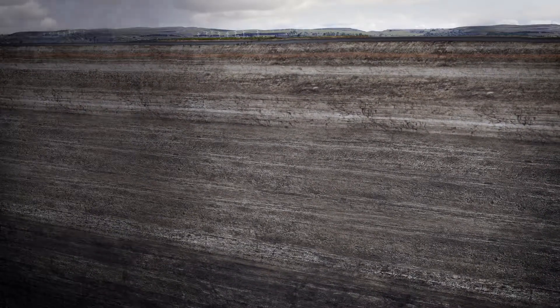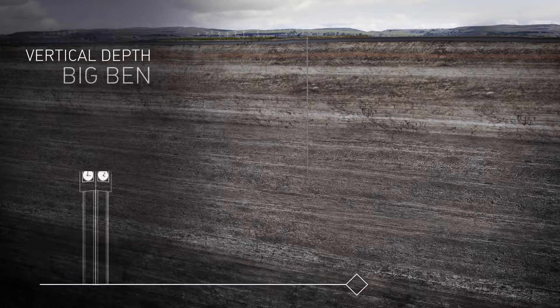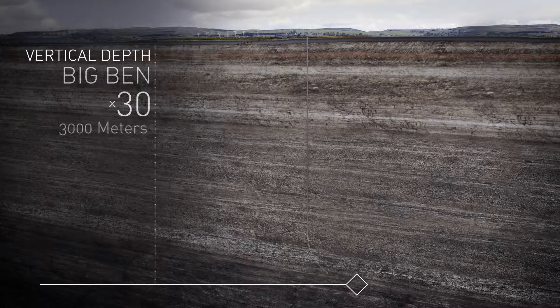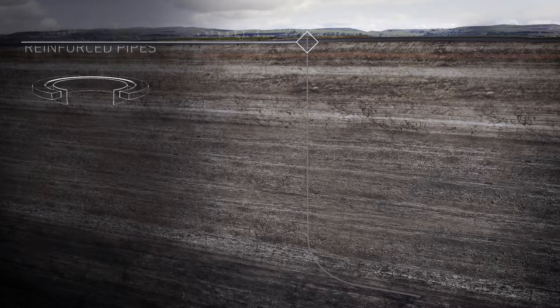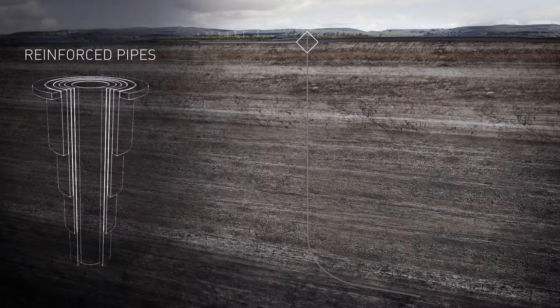Wells are drilled to a depth of approximately 3,000 metres vertically and up to 2,000 metres horizontally through the shale layer. This depth is the equivalent height of 30 Big Bens. Multiple layers of steel and concrete reinforcement, called casing, isolate the well from the surrounding rock and protect the water table.